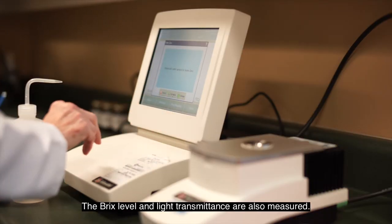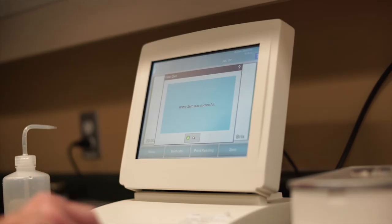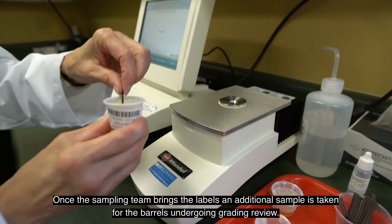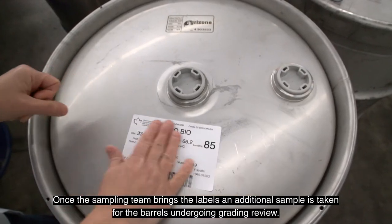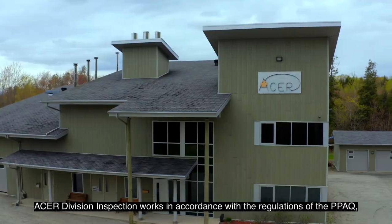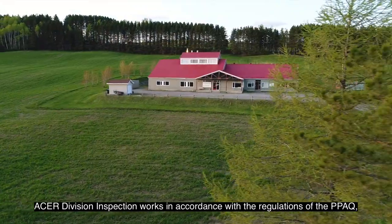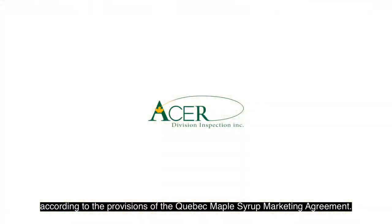The BRIX level and light transmittance are also measured. Once the sampling team brings the labels, an additional sample is taken for the barrels undergoing grading review. Acer Division Inspection works in accordance with the regulations of the PPAQ, according to the provisions of the Quebec Maple Syrup Marketing Agreement.